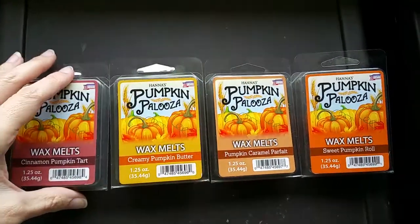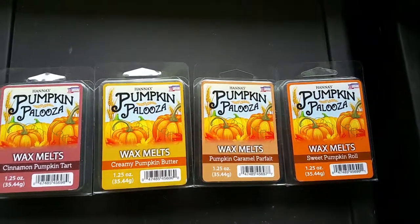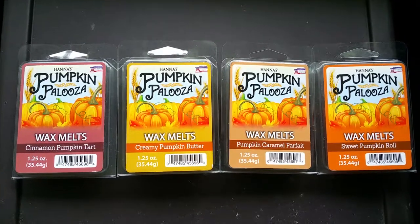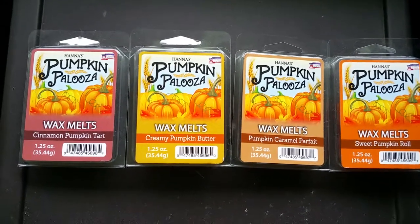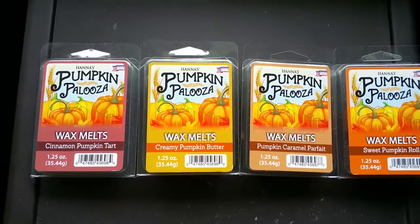These are very nice scents. I'm not really a big fan of fall scents or pumpkin-y scents — to me they all smell pretty much the same. A couple of these are pretty typical scents, but a couple are actually very, very nice. So I would just give them a try. For the price, at $1.49 each, you really can't beat it.